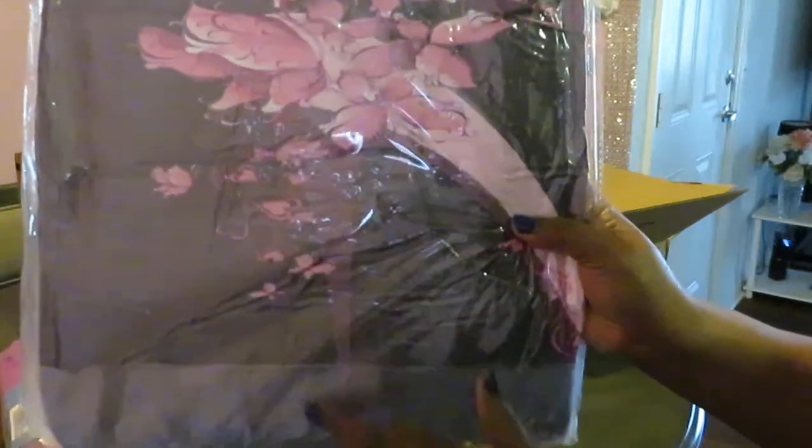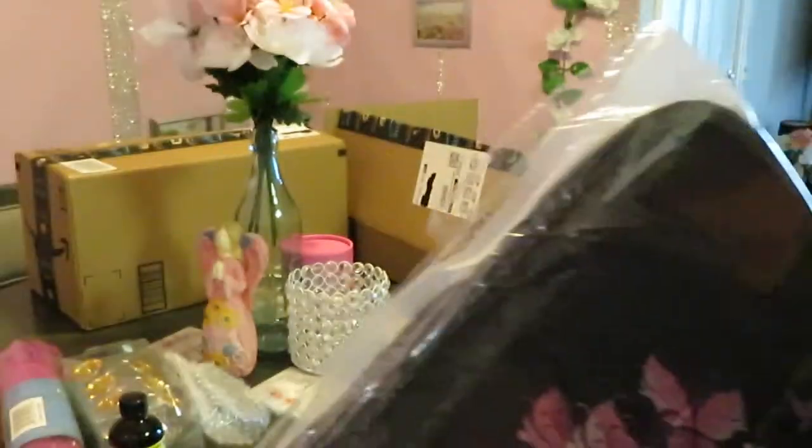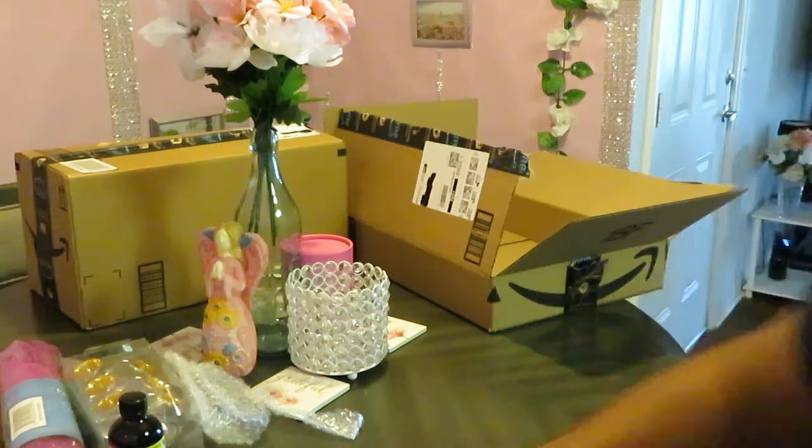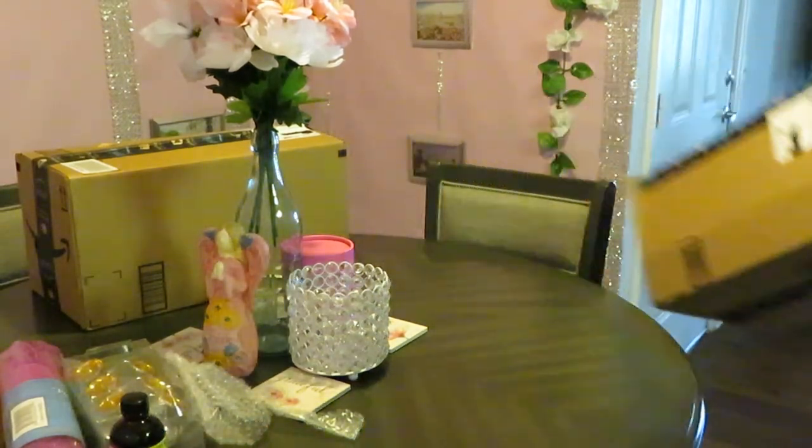You guys can see the heel of the shoe right here — let me bring it in for you. Yep, all right, that's that. Let me move that over and move this box out of the way.